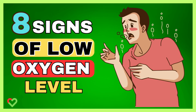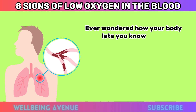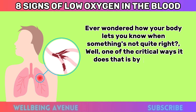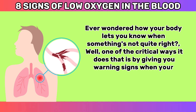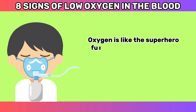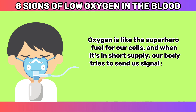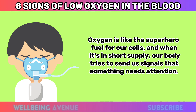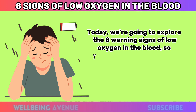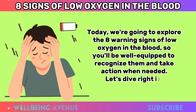8 Warning Signs of Low Oxygen in the Blood. Ever wondered how your body lets you know when something's not quite right? One of the critical ways it does is by giving you warning signs when your blood isn't carrying enough oxygen. Oxygen is like the superhero fuel for our cells, and when it's in short supply, our body tries to send us signals that something needs attention. We're going to explore the 8 warning signs of low oxygen in the blood, so you'll be well-equipped to recognize them and take action when needed. Let's dive right in.